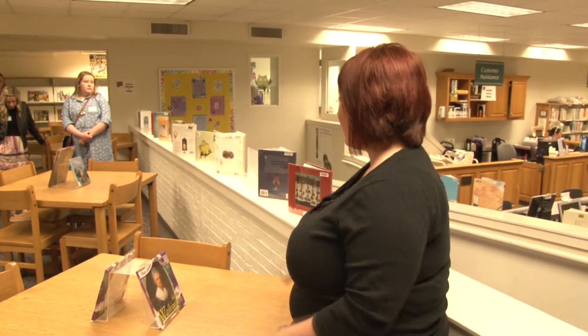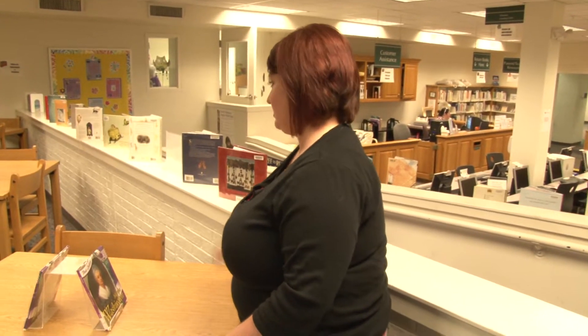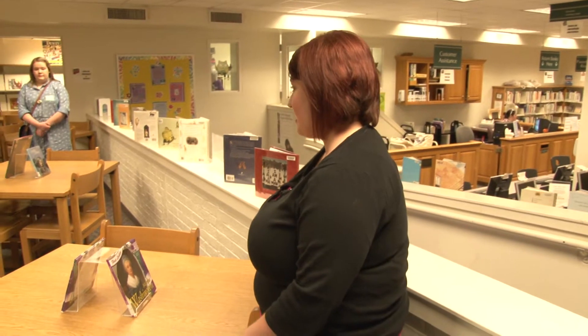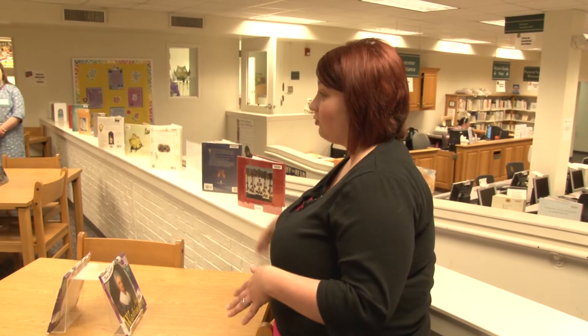The section back there behind you is our media section. We've moved all our media up into that room, and it's also our reference section and our magazines. Down here, we serve children throughout the year, birth through 12, and their parents. We do programs for parents as well as children.